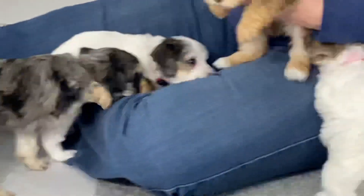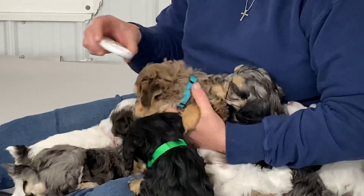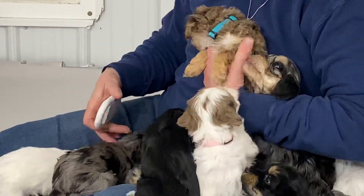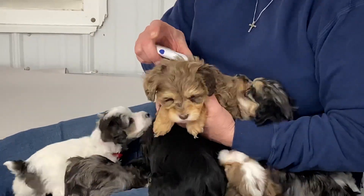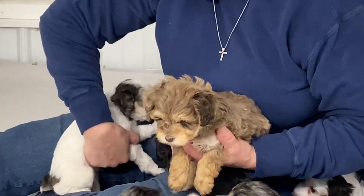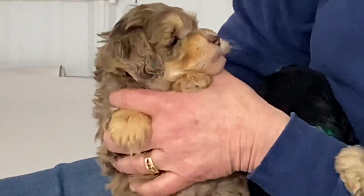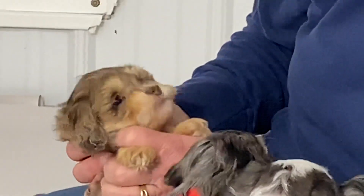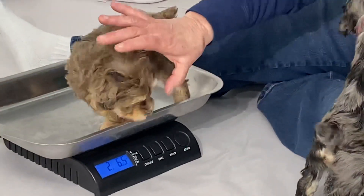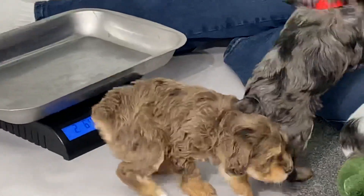All right, let's do the chocolate merle. This one's microchip is 0449. This is the chocolate merle phantom with the brown eyebrows and the brown trim. Let me see your eyes — I don't think there's any blue I can see. Two pounds, 6.5 ounces. Good dismount.